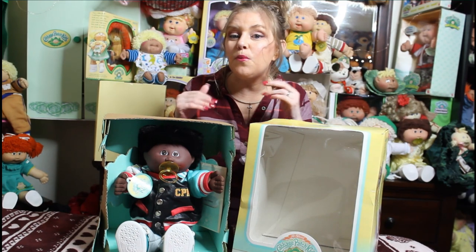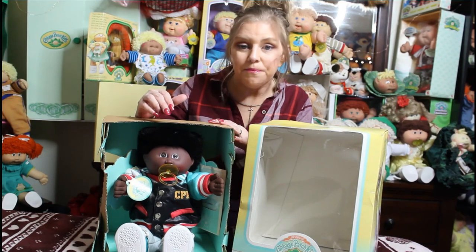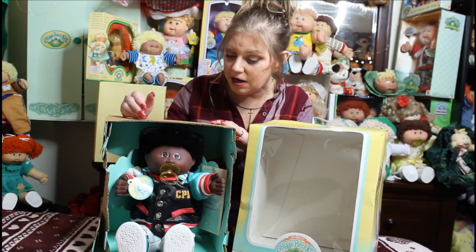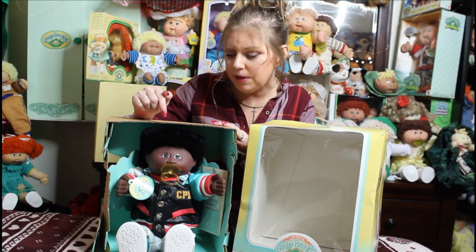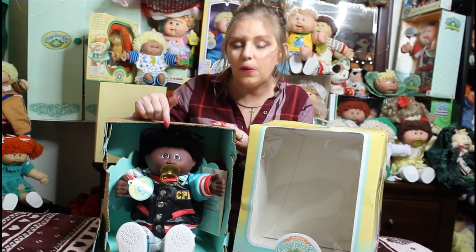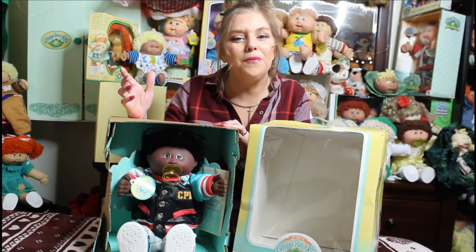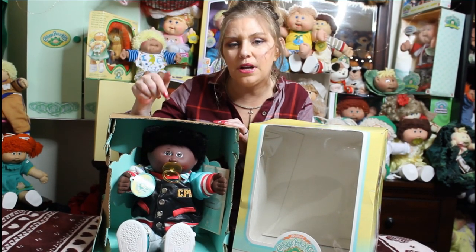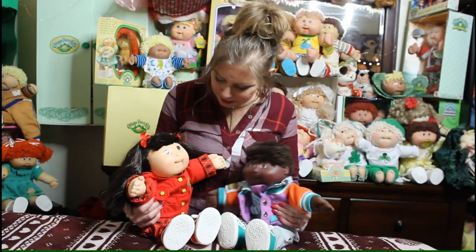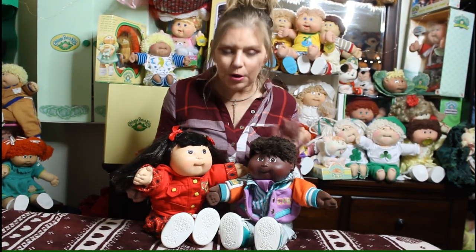This little guy came in this box, but according to Vanessa he's a designer line kid. He actually looks like a designer line kid, and I know that the designer line did make number four head molds — and that's what he is. He's so cute, I love him. He does have the rose signature on his bum, so he is a 1989 kid.